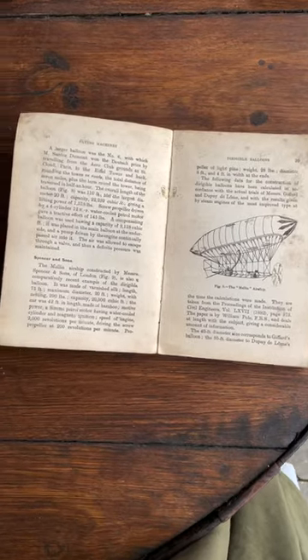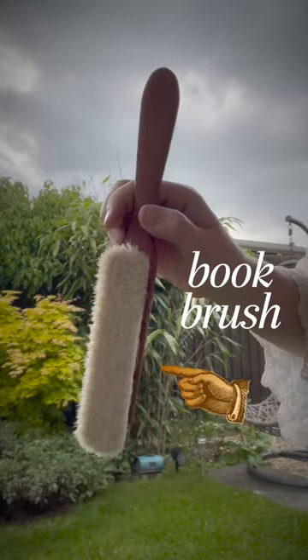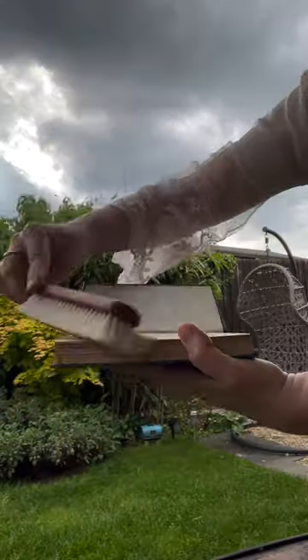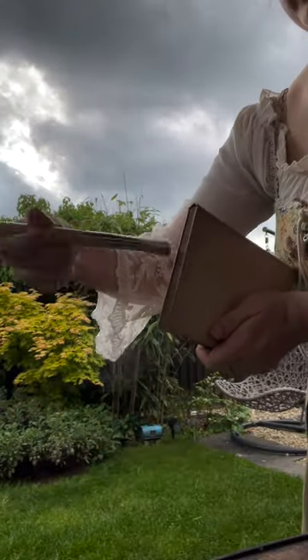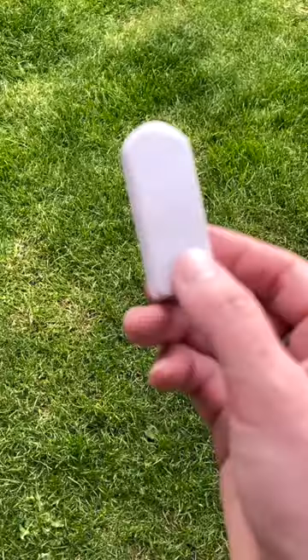That said, even if you do spot a little mold inside a book, it may yet be salvageable. To decide, first grab a large soft brush or rag, and in a well-ventilated area, preferably outside, thoroughly brush away as much dust and mold as you can see. Make sure to get all page edges and gutters. Then, if that isn't enough, use an eraser.